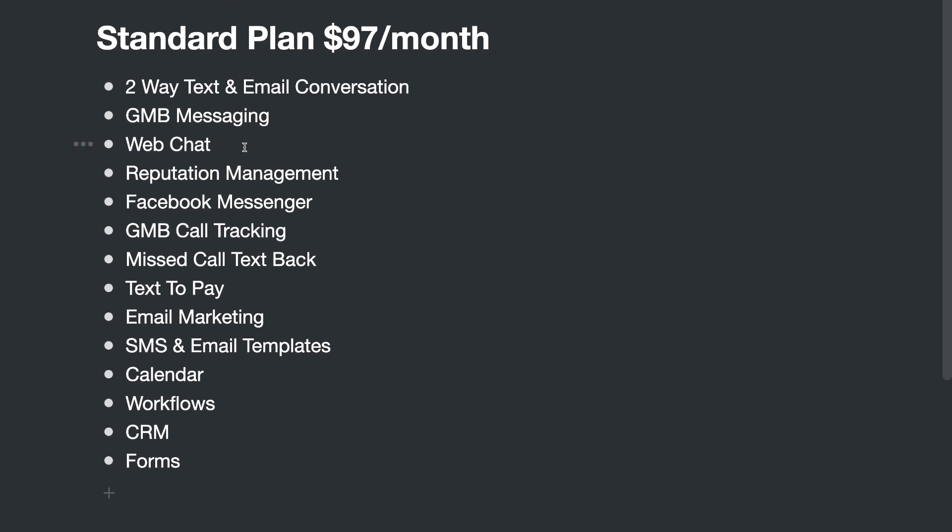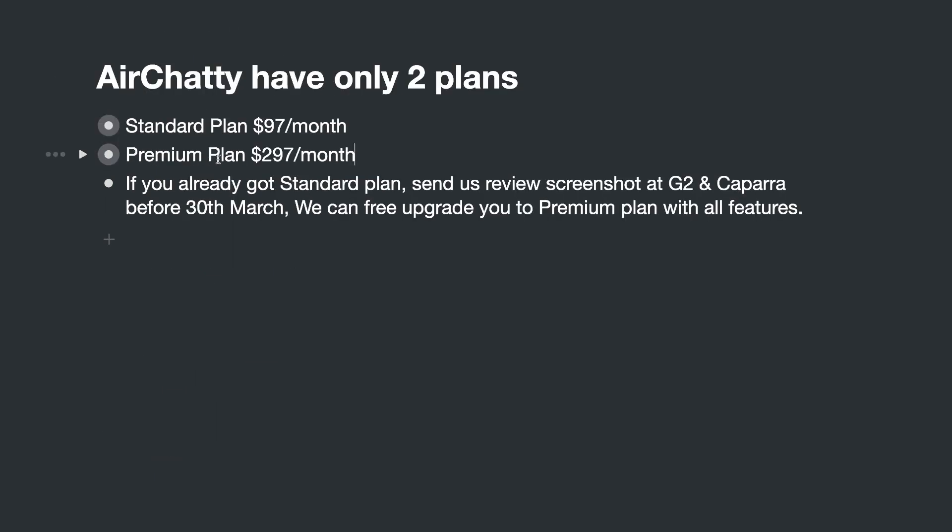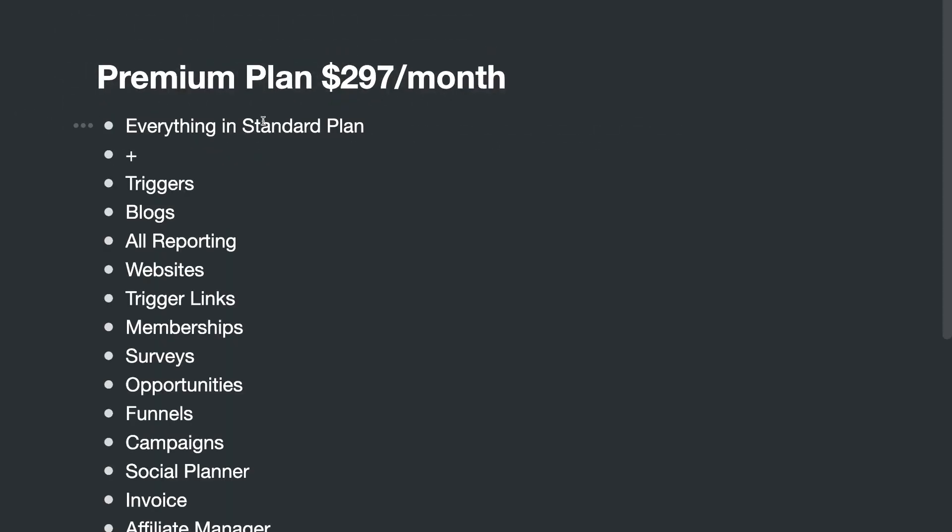The Standard plan contains these features: two-way text and email conversation, Google Business Manager messaging, web chat, reputation management, Facebook Messenger, GMB call tracking, missed call text back, text to pay, email marketing, SMS and email templates, calendar, workflows, CRM, and forms.